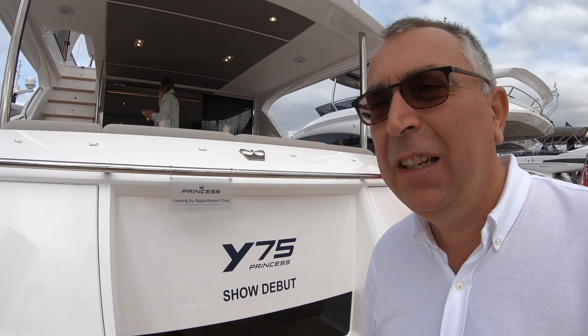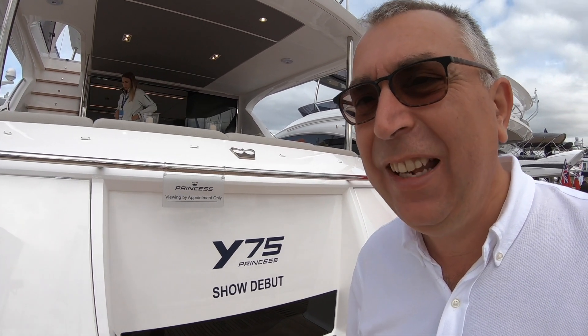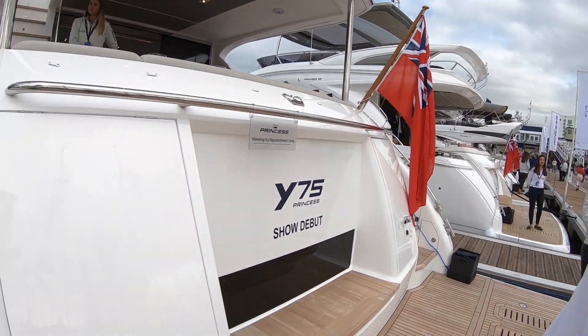This is Princess's brand new Y75, so I'm really keen to see what they've done with this boat. Let's go and have a look on board.